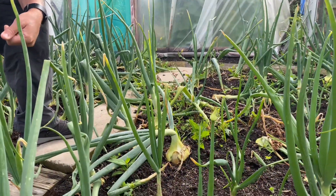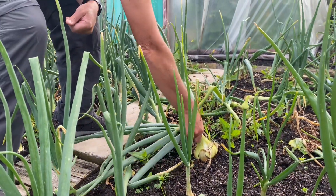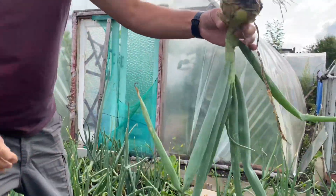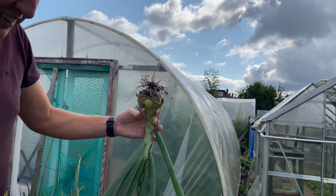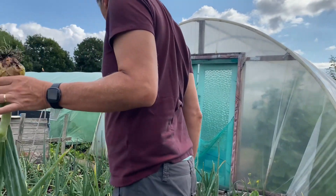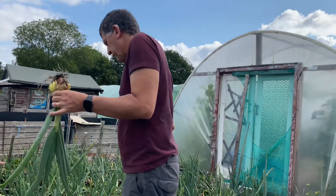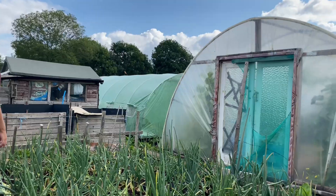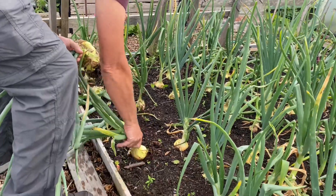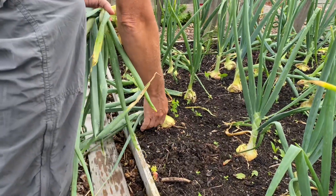Derek is about to harvest his first onion and they have gone massive! Look at that lovely big onion. There are so many of them — he's getting all those that have fallen over, all at different stages.